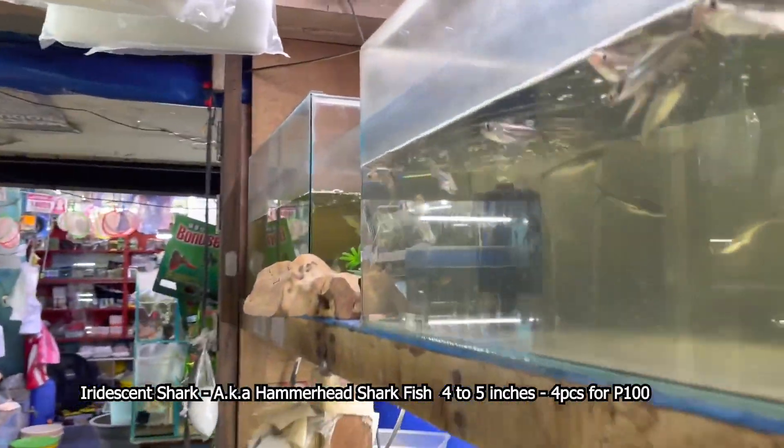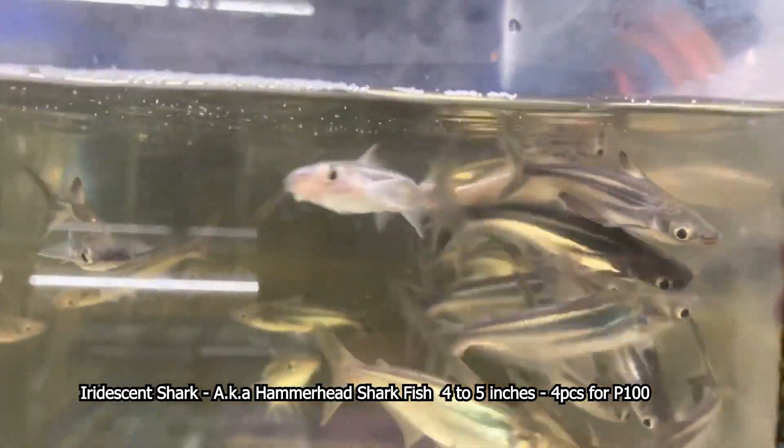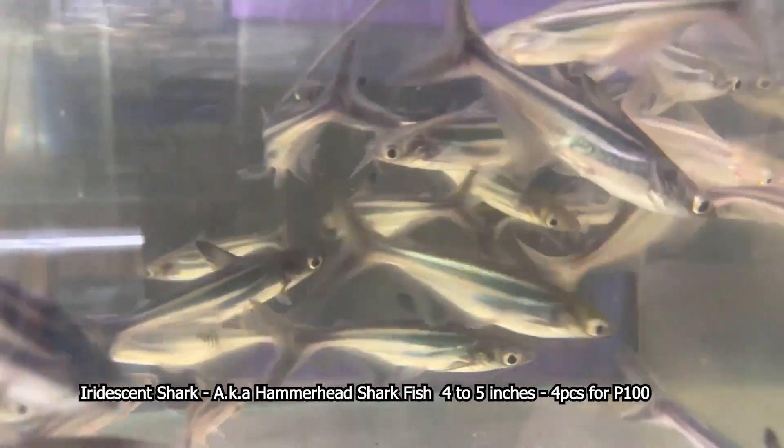Ang susunod po natin ay ito na po yung mga hammerhead. Yan na po yung ating mga hammerhead. Nakita nyo naman po, ang kikintab ng kanilang balat. Ito yung scaleless — hammerhead is scaleless. Wala po siyang kaliskees. Balat lang po. May black lines at parang silver ang kulay.